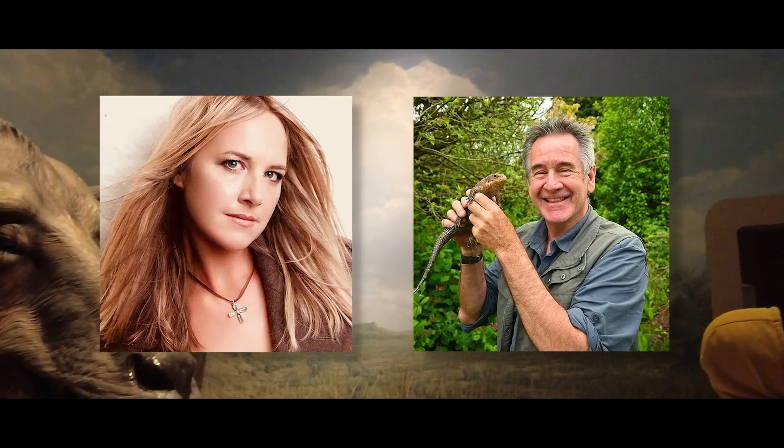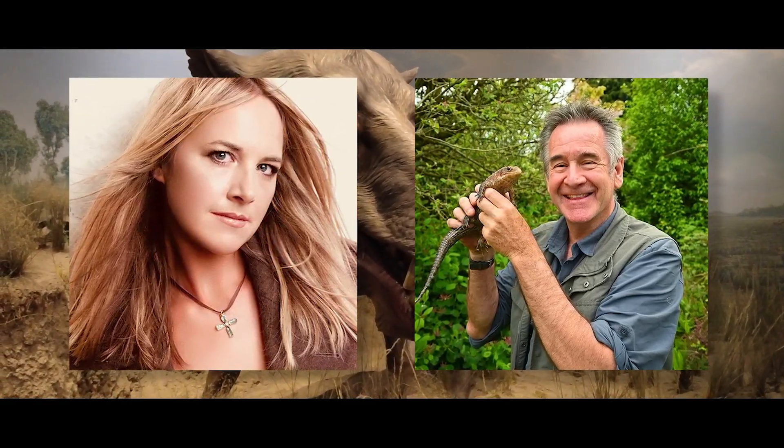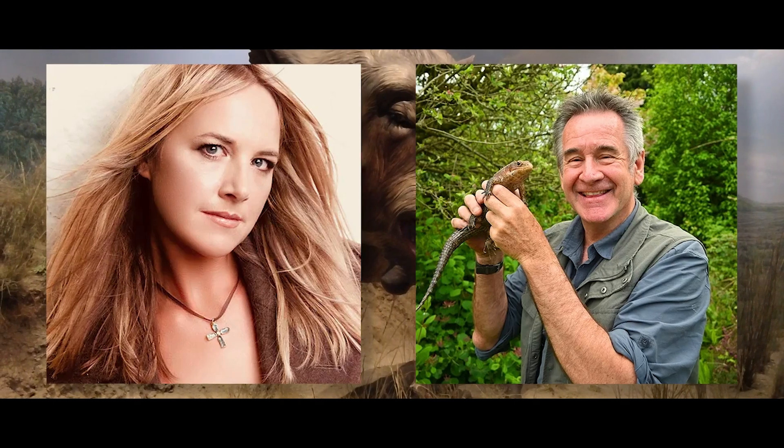Perhaps the biggest breakthrough during this pre-planning stage was the hiring of the project's narrator and composer, Nigel Marvin and Sarah Class, respectively. Nigel is a renowned British naturalist with experience in the prehistoric world, and Sarah is an award-winning musician and film composer who is no stranger to working with nature documentaries.